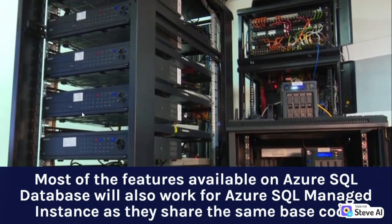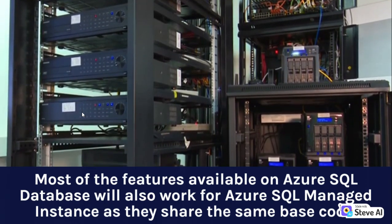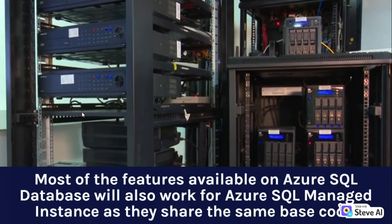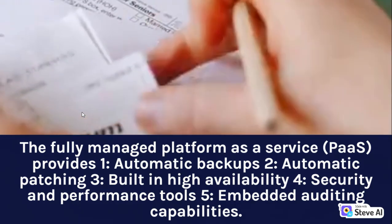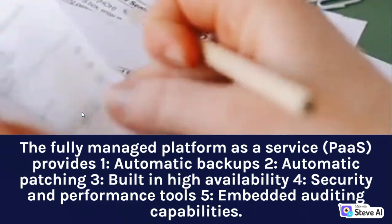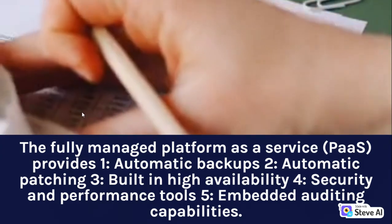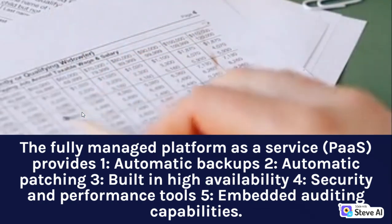Most of the features available on Azure SQL Database will also work for Azure SQL Managed Instance as they share the same base code. The fully managed platform as a service (PaaS) provides: 1. Automatic backups, 2. Automatic patching, 3. Built-in high availability, 4. Security and performance tools, 5. Embedded auditing capabilities.